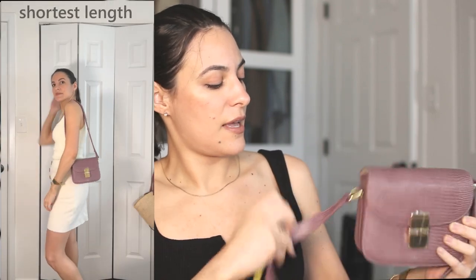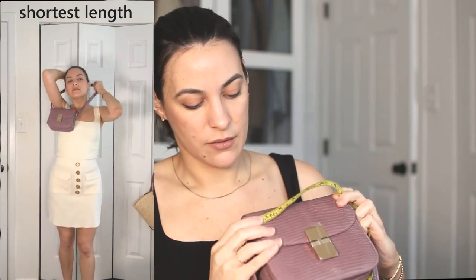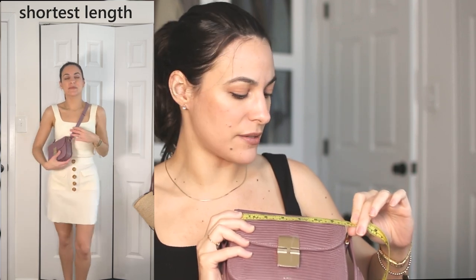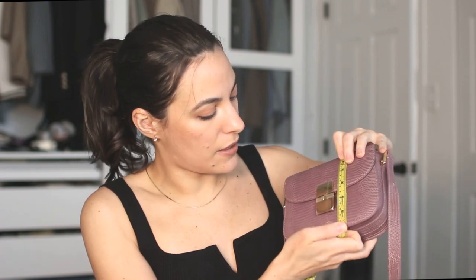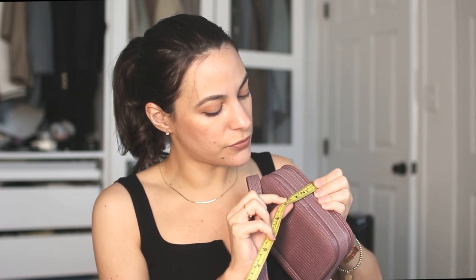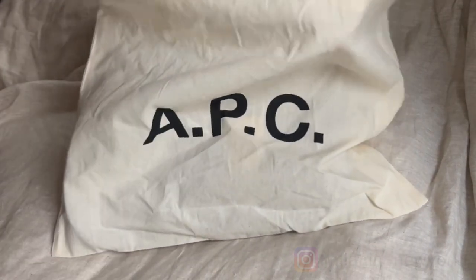For measurements, I'll give you both centimeters and inches. The width is about 6.5 inches or roughly 16.5 centimeters. The height is about 6 inches or approximately 14.5 centimeters. And the depth is about 2 inches, which is around 4.5 centimeters. So again, it is a small bag.